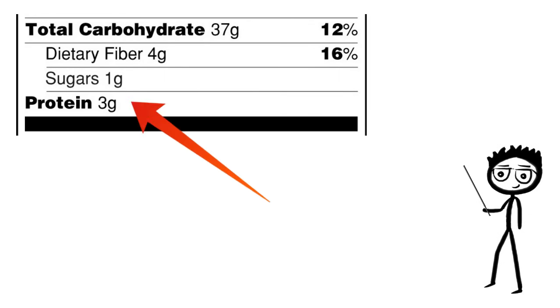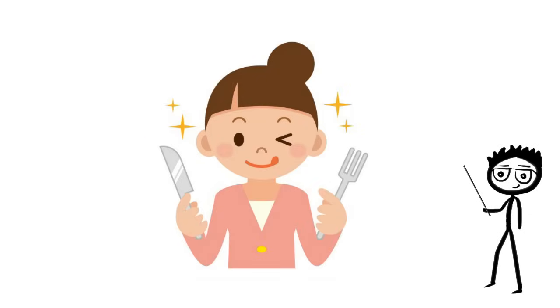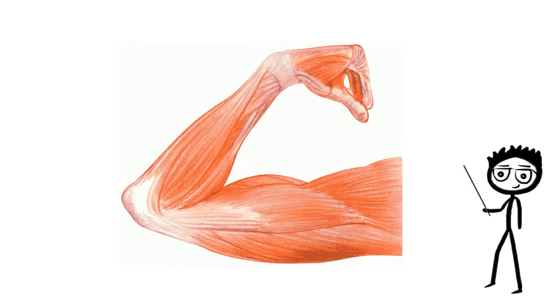Next up, you'll see the label for protein. Knowing that foods high in protein lead to better satisfaction from your meals and promote lean muscle tissue, you will want most of the foods you eat to have a good amount of protein.